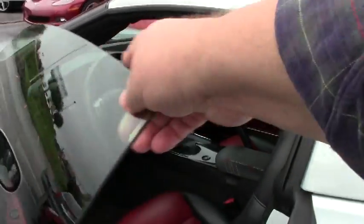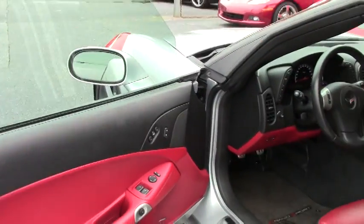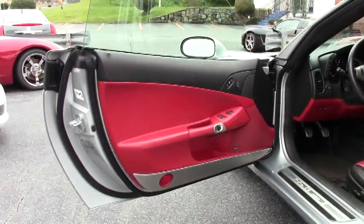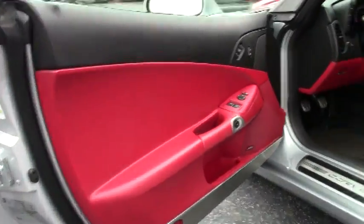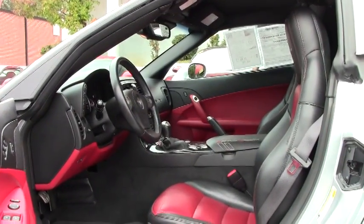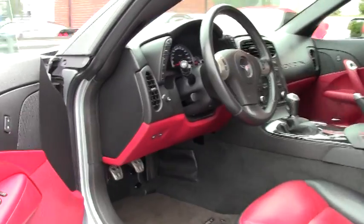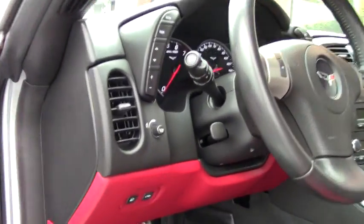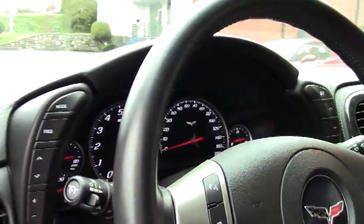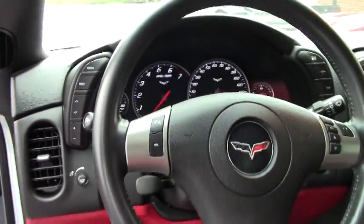Let's have a look at the inside. The 3LT package with this particular Corvette, you get your heads-up display, your Bosch CD-XM MP3 stereo. You also have your dual-power heated sports seats with airbags.